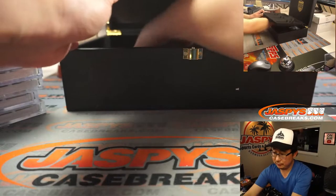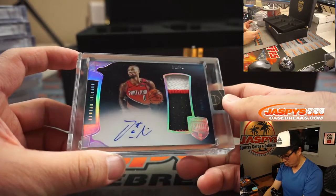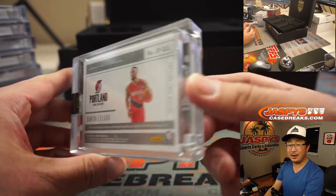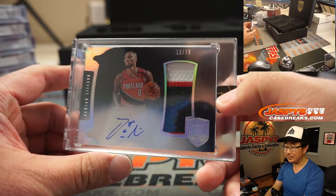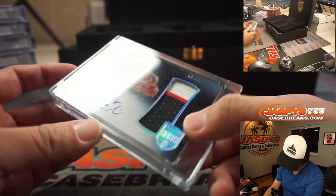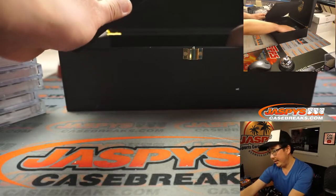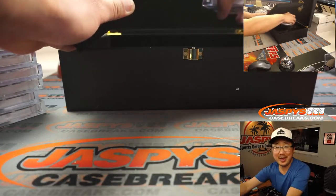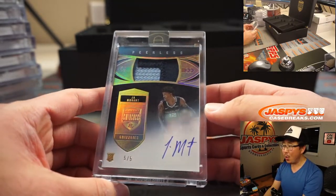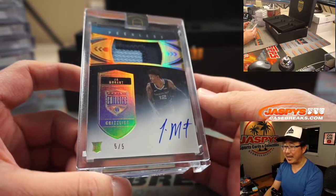Two more to go. Look what time it is — ten out of ten, three-color patch and autograph. Dame time! Damian Lillard. That's pretty nice. You don't see a lot of Damian Lillard autographs either. And the last one — there it is — Ja Morant! Five out of five, peerless two-color patch and auto Ja Morant.